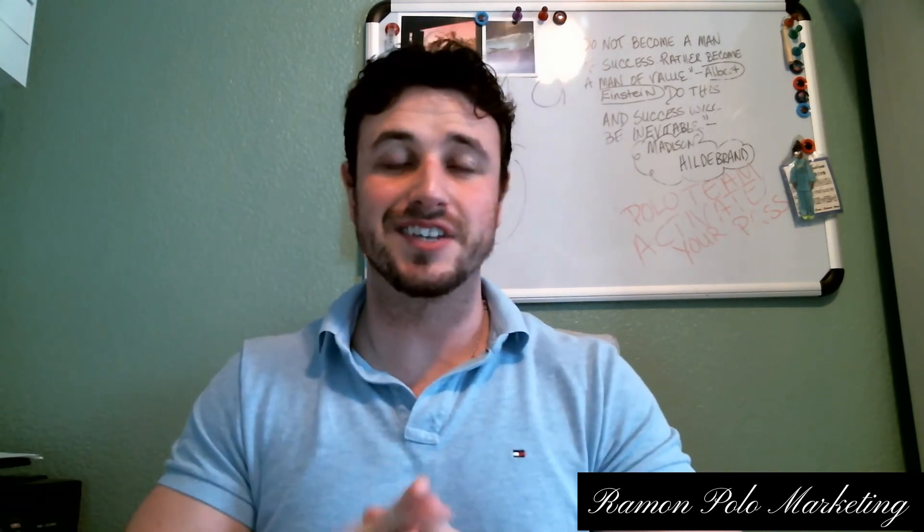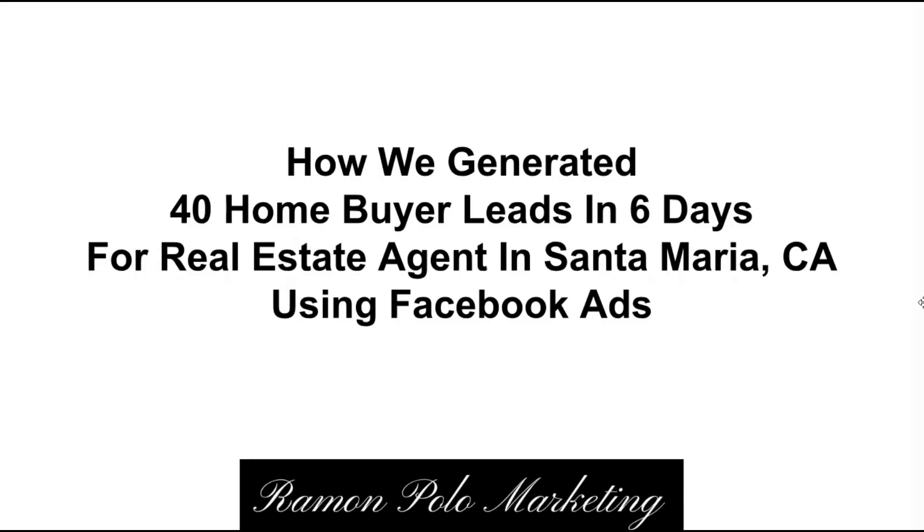Let's show you the Facebook ads that are working right now for real estate agents in 2019. I'm going to show you a campaign that gave us a lot of success — how we generated 40 homebuyer leads in six days for real estate agents in Santa Maria, California using Facebook ads.